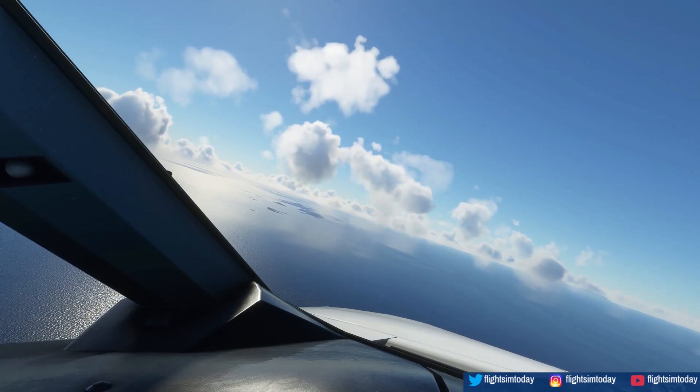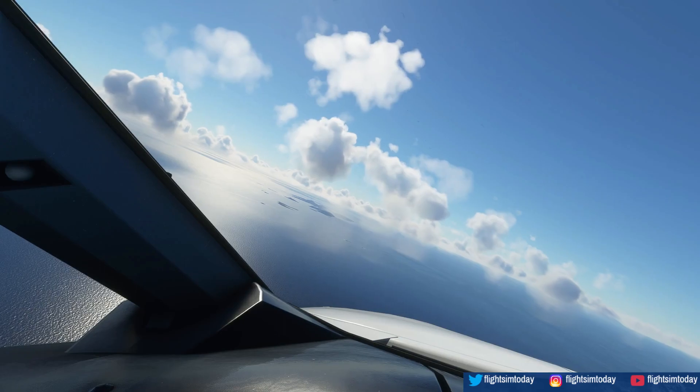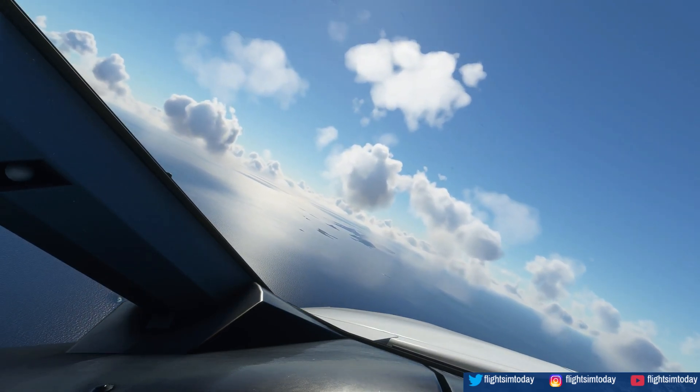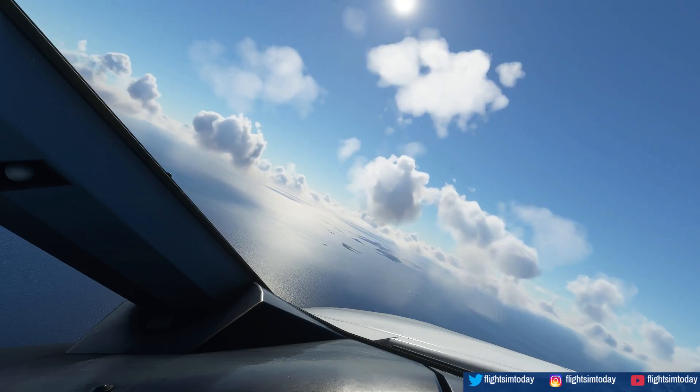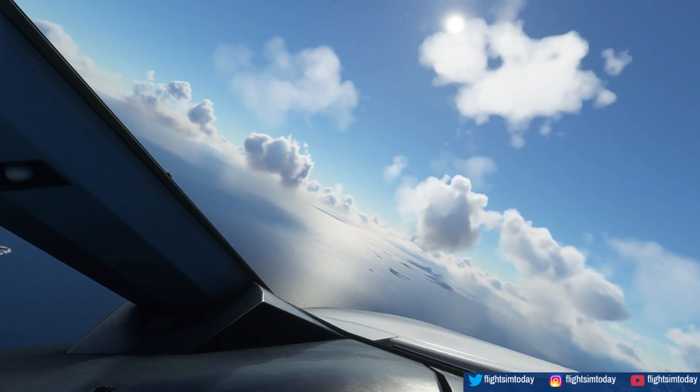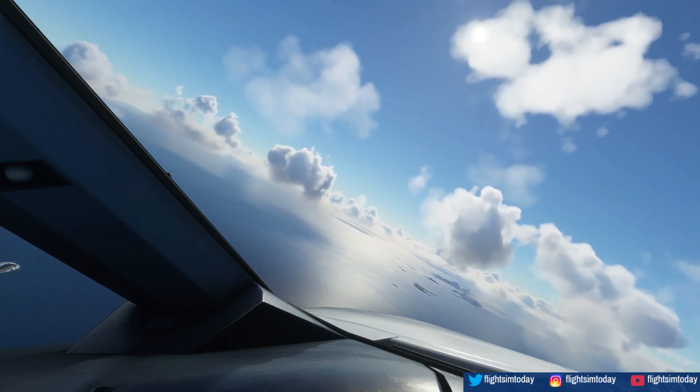American 868 is ready to push at spot 1. American 868, pushback approved. Okay, pushback approved. Just a reminder, we'll need runway 28 for American 868. Go pushback, nose facing east, runway 28. Thank you.